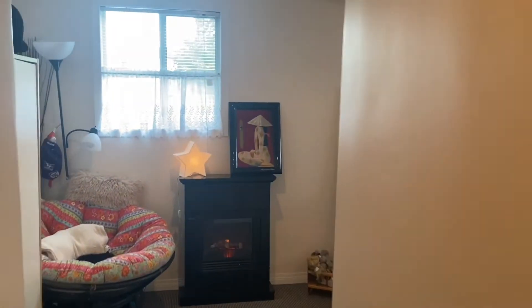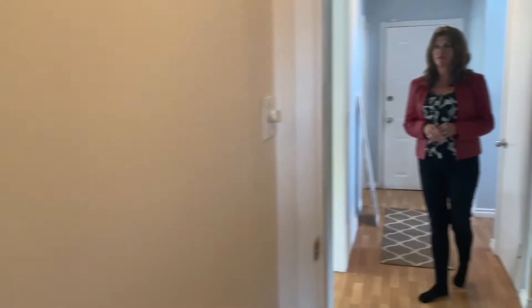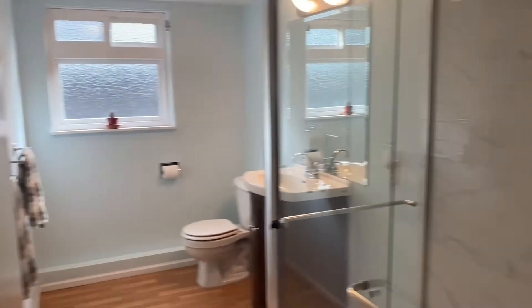So a total of five bedrooms and three full bathrooms — ready to move into. This one features a shower. You've also got a big laundry room and the garage is over 500 square feet.